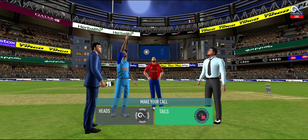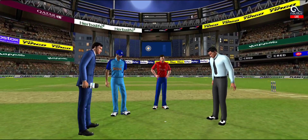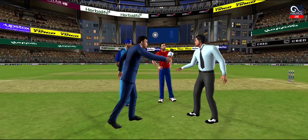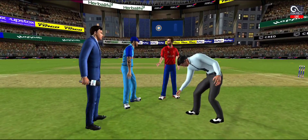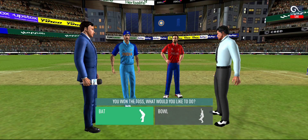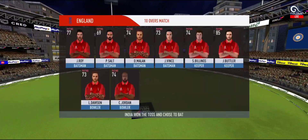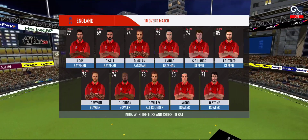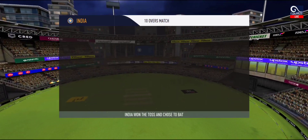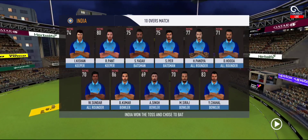We have both the captains in the center with the metro. Tails is the call and tails it is — it's a good toss to win, they really need to make the most of the conditions. These are the playing 11 for the respective teams.